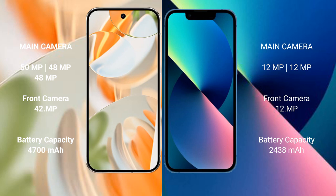The Google Pixel 9 Pro has a 4700mAh battery with 27W fast charging support. The iPhone 13 Mini has a 2438mAh battery with 30W fast charging support.